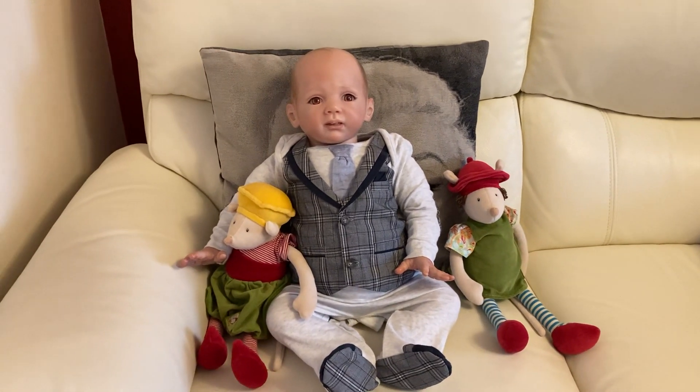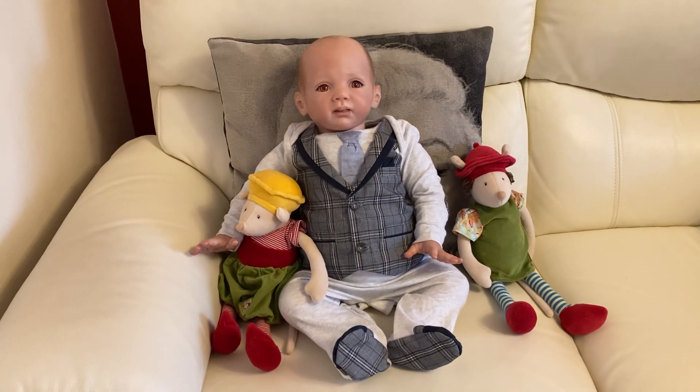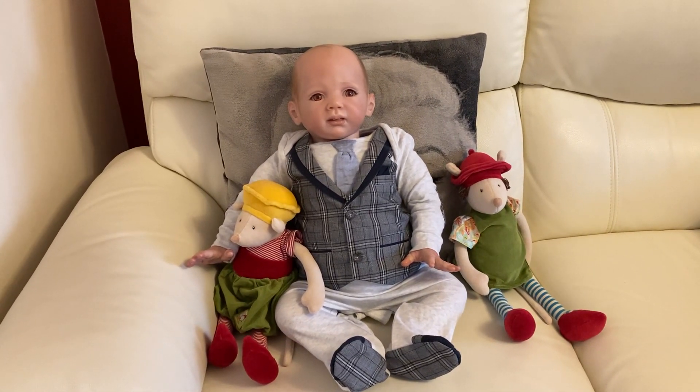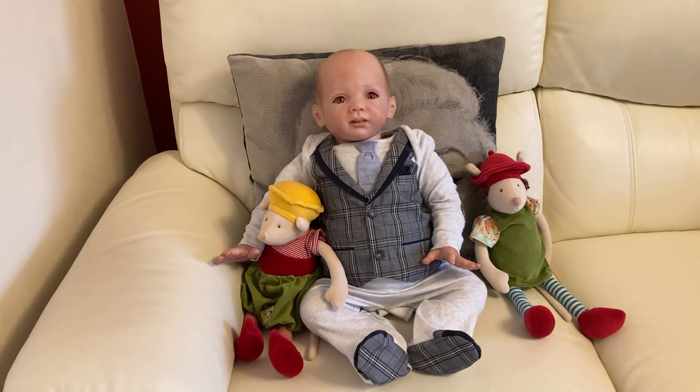I'm not sure whether nobody else bid because there was no paperwork and they didn't want a replica — I don't know — but I am absolutely thrilled with him. So I hope you enjoyed this blanket reveal. Till next time, thank you for watching, see you all again soon, bye!